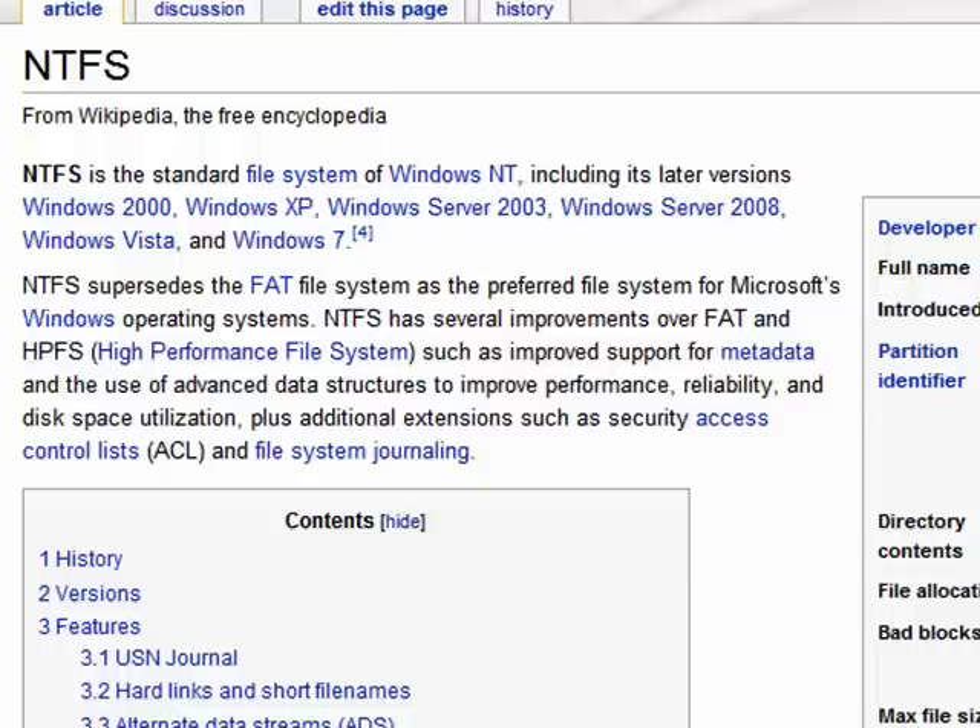including Windows 2000, Windows XP, Server 2003, Server 2008, Windows Vista, and Windows 7.